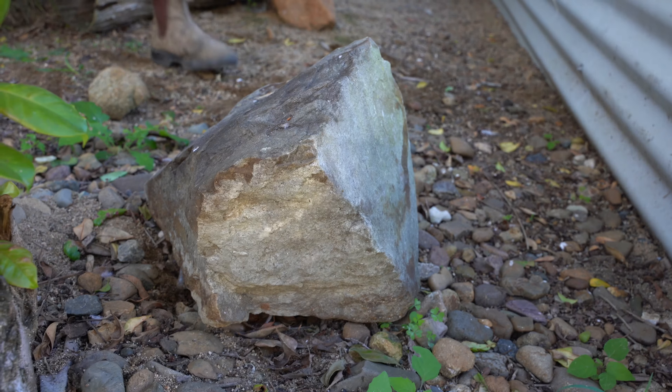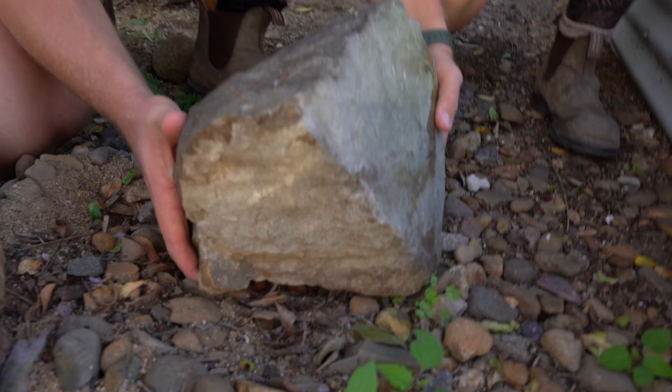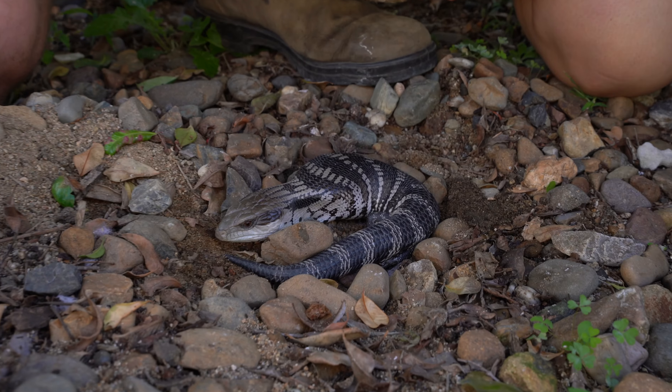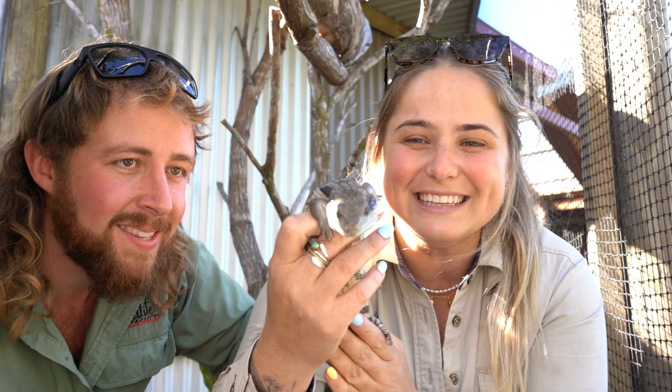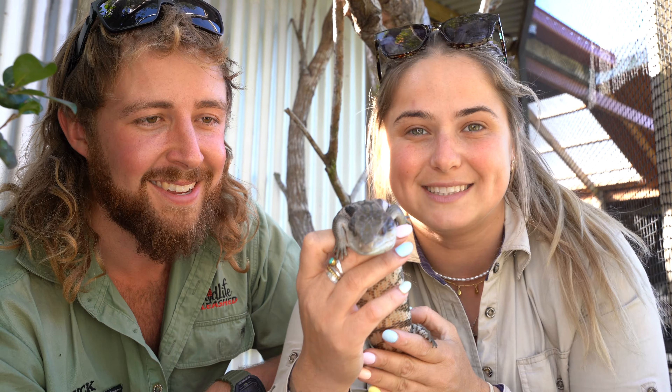Should we look under a rock? This right here is the last place we have to look for Dingo in this enclosure. If he's not under here, we're in a lot of strife. Let's see... we have a lizard, but it's not our bearded dragon — it's our little blue tongue, Charlie!